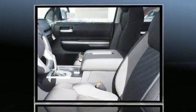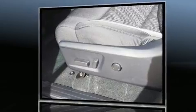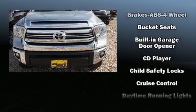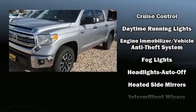Top features include remote keyless entry, a tachometer, variably intermittent wipers, front fog lights, skid plates, a trailer hitch, and air conditioning. Premium sound drive six speakers provide you and your passengers a sensational audio experience.